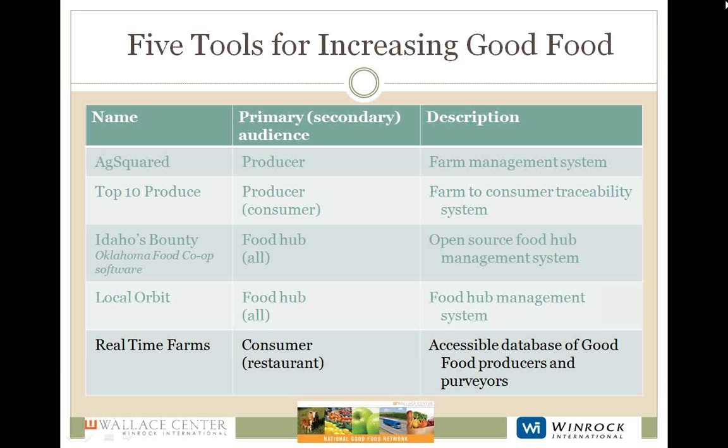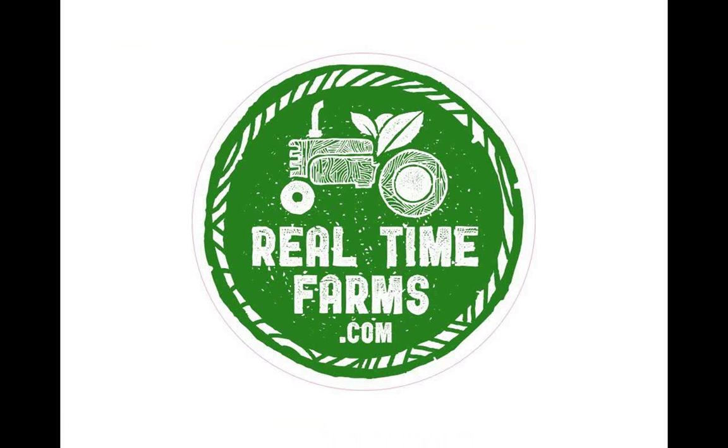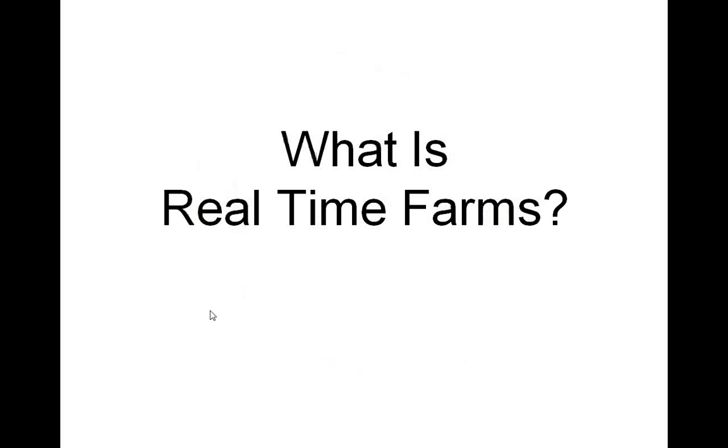Thank you very much. Next we have Kara Rosen from Realtime Farms, who is going to talk about tools for consumers, but also for producers and for restaurants. Realtime Farms is a crowd-sourced nationwide food guide. The plan is to make it really easy for all of us to know where our food comes from, so that we can all find food that we feel really great about eating. The problem is that people don't know what they're eating, and it's too hard to figure that out.